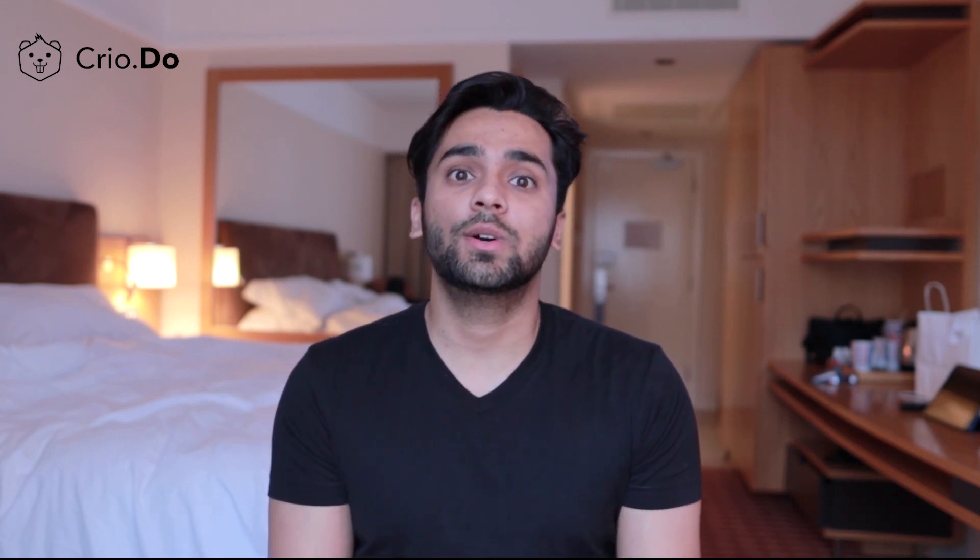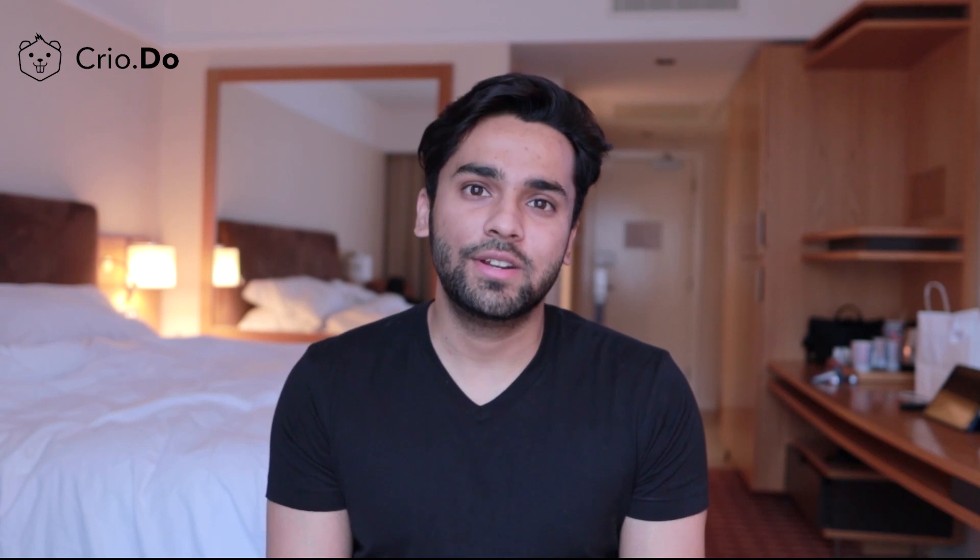That brings me to the end of this video. I hope you liked it — if you did, smash that like button and leave a comment below if you have any questions. Thank you for watching.